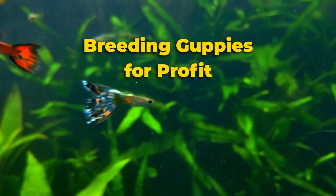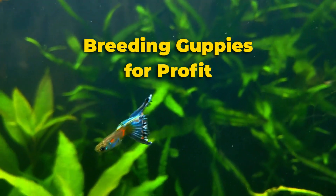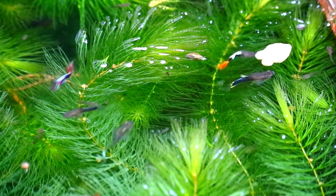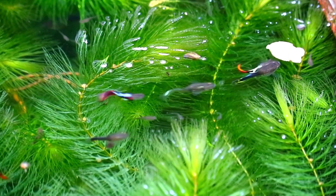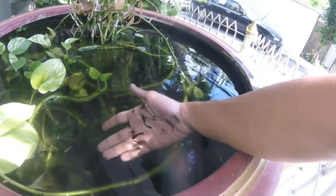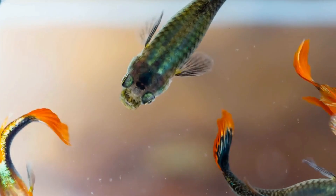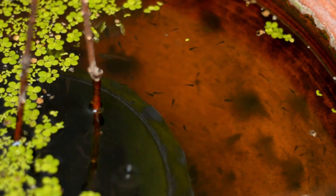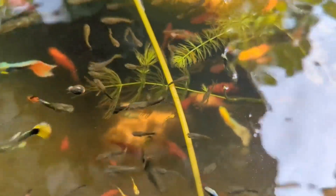You can breed guppies for profit, and here's how. You can definitely make some money. The challenge here isn't breeding, because as we all know, guppies are easy to breed. Even for a part-time hobbyist, producing high-quality guppies is achievable. Considering that every female guppy can give birth to 50 or more fry every month, and they give birth to free-swimming fry instead of eggs, we can see that there's potential for profit here.